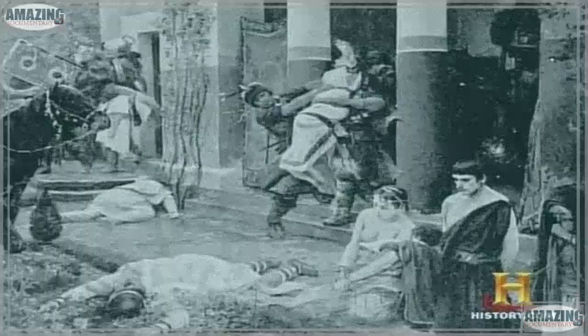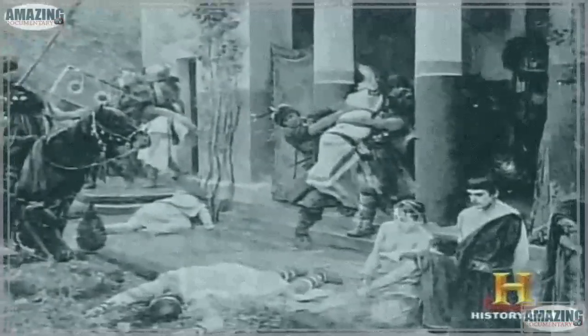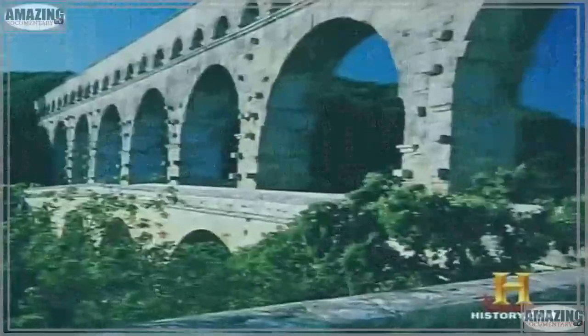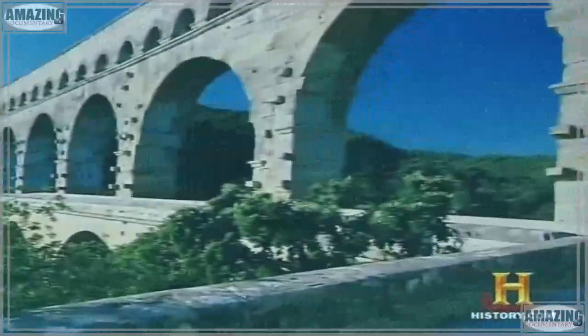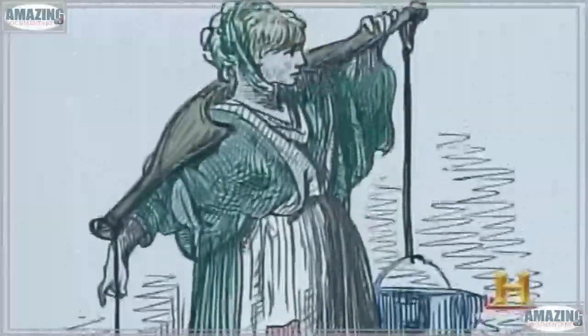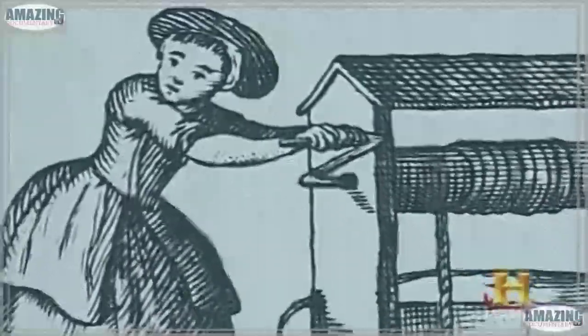Bathing became an almost universal phenomenon throughout the empire, thanks to the building of bathing facilities in virtually every Roman town. But when the Roman Empire finally fell, bathroom technology went with it. Without the Roman aqueducts, fresh water would once again have to be lugged from wells. It's no wonder that bathing fell out of favor for more than ten centuries. During long periods of the Middle Ages, even into the Renaissance, people would bathe maybe once a year — and that was considered all that was necessary.